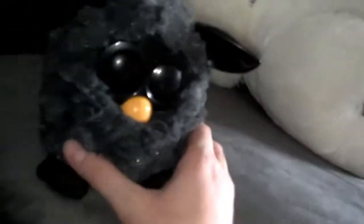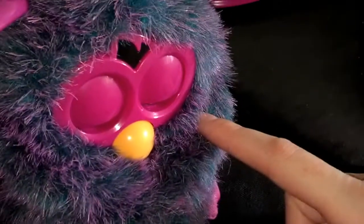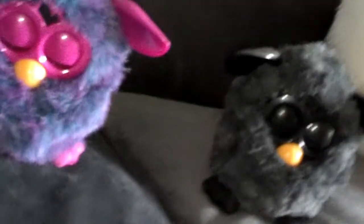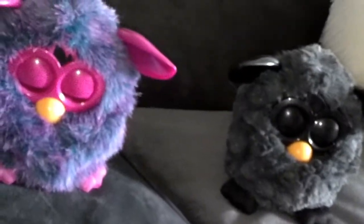We also got Furbies — they are so funny. They have five different personalities: the loving personality, the evil personality, the musical personality, the talkative personality which they usually turn into when they talk to each other, and I think one more. This one is my husband's and this one is mine — I love the purple one. These are the new 2012 Furbies.